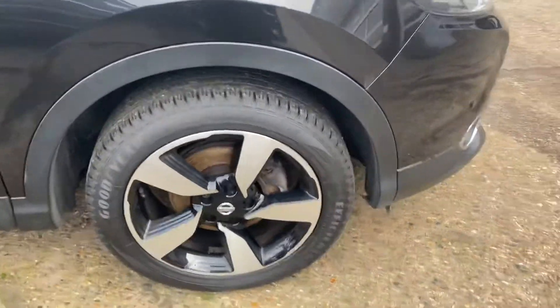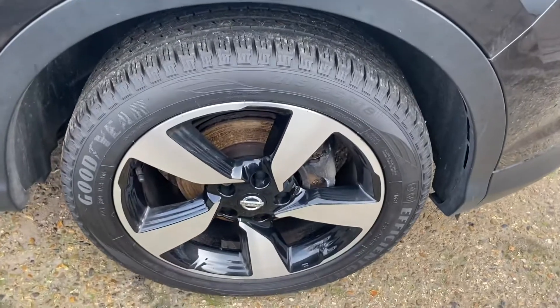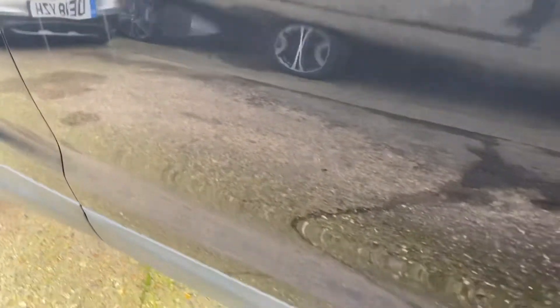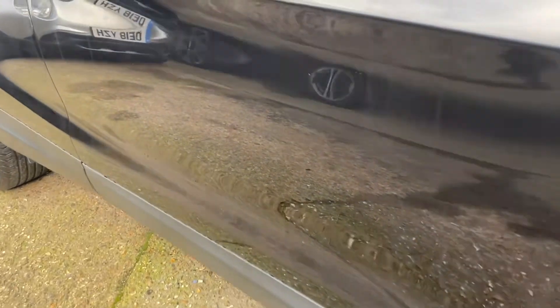I'm going to show you all the full alloy wheels as well, showing you the tyre condition. Looks like it's just had a new tyre on the front there — really good depth on there. There's a couple of very faint little marks on the door here, but it's very faint. For a three-year-old car, you are going to expect a little bit on there.